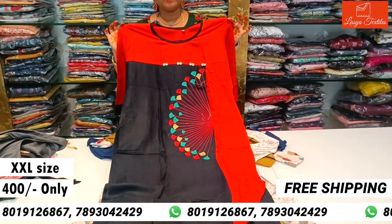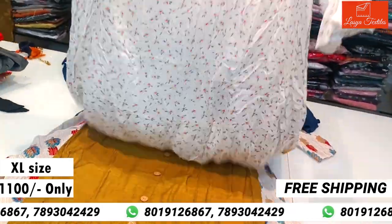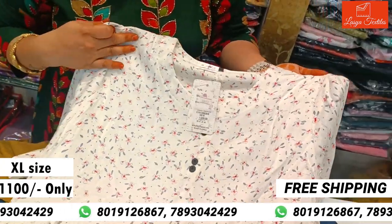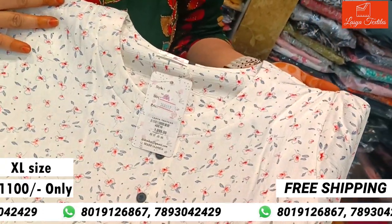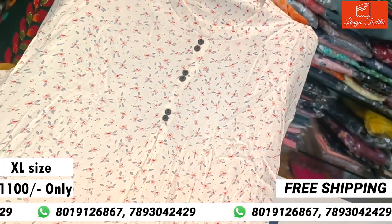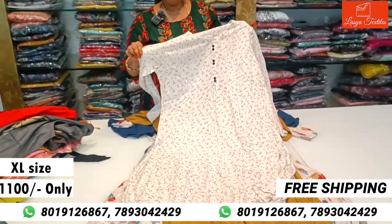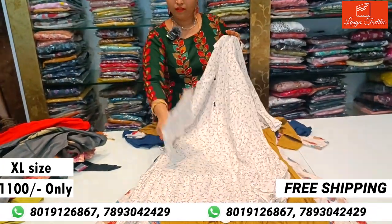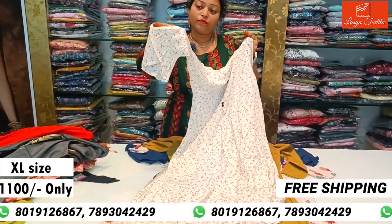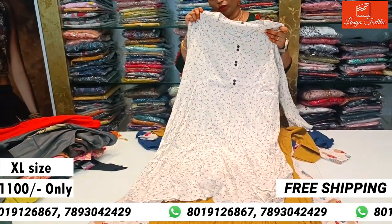This is a top-follower look for night parties — a full western wear frock at ₹1100. It is made of pure fabric with sleeves, giving a top-follower look.